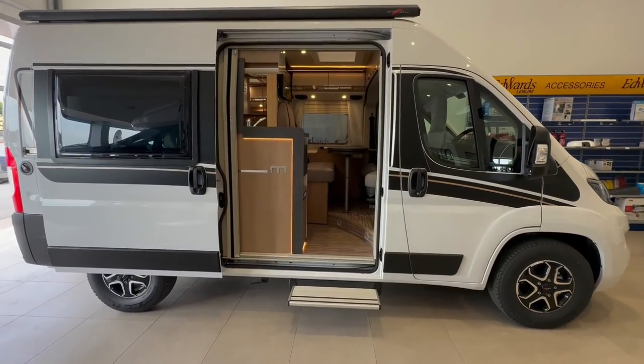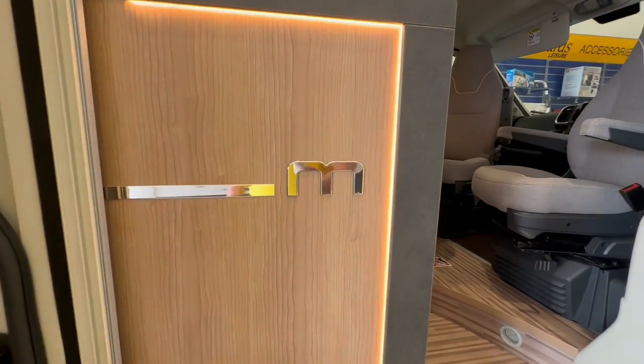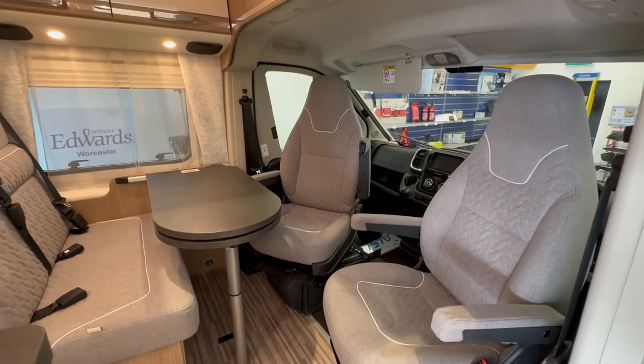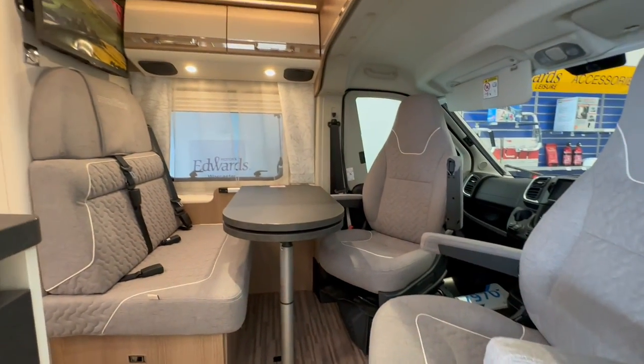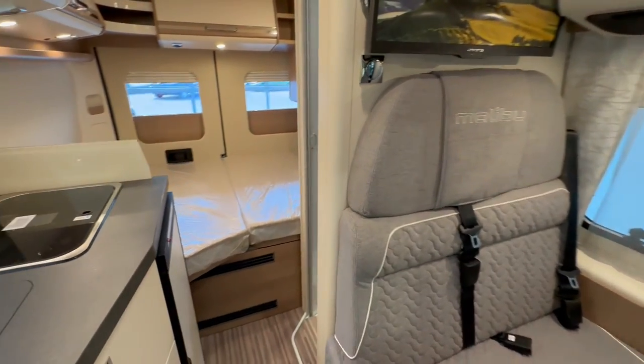The great thing about this Malibu van conversion is simple. First, the build quality is exceptional. Second, it can be driven on a standard driver's licence as you don't need C1. And third, you can easily store it at home, making sure you get the maximum usage out of it.